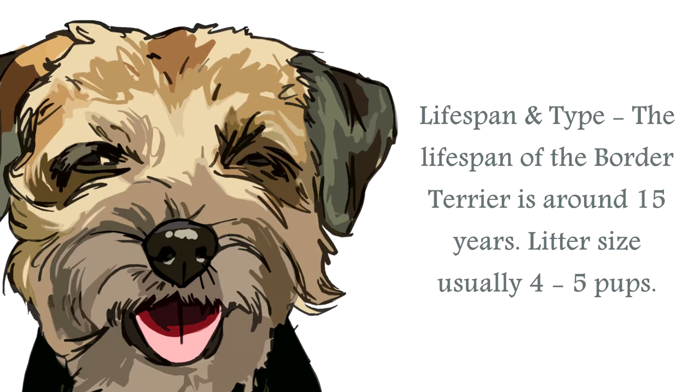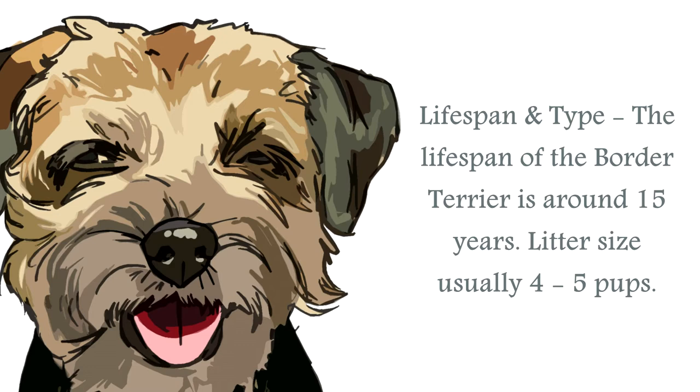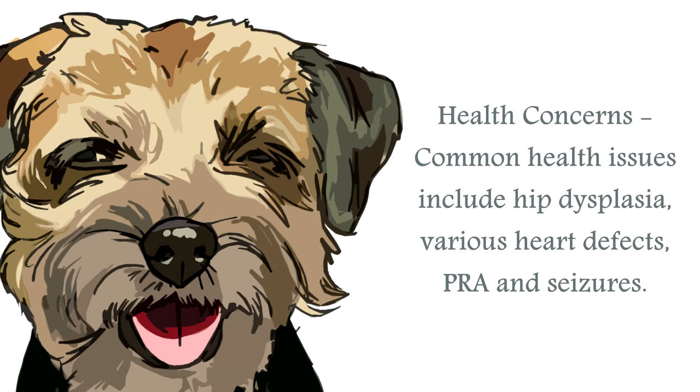This canine has a double coat, consisting of a soft, dense, short undercoat, and a dirt and weather-resistant, harsh, wiry outer coat that is close lying. Grooming needs are minimal, as is shedding.